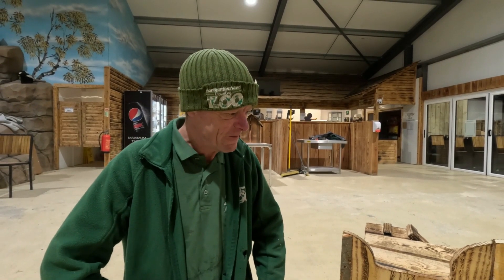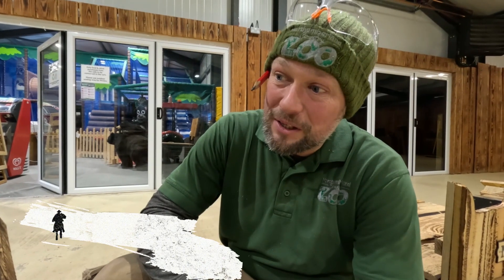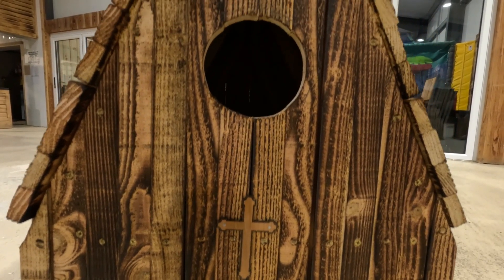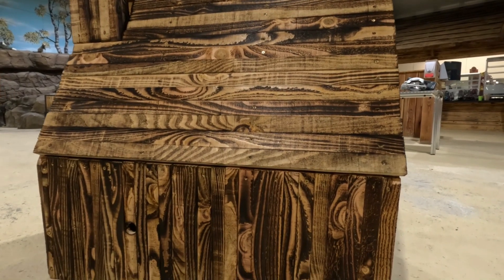Keith built the church and admitted going a little too overzealous with his ideas — getting a bit strapped for time as a result. He still needs to put the windows in and add a bell to the tower, but overall he's happy with how it looks. He reflected that if he were to do it again, he'd use full pieces of wood rather than cutting everything down to make small slats.